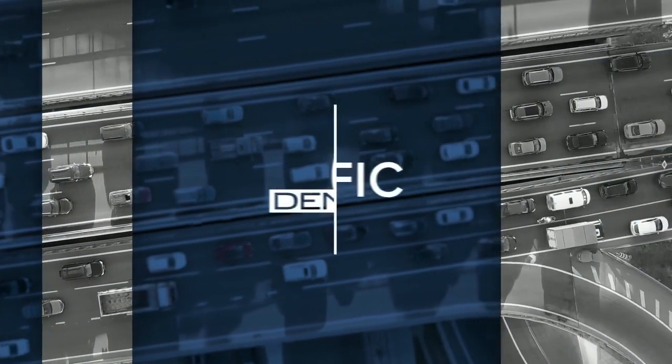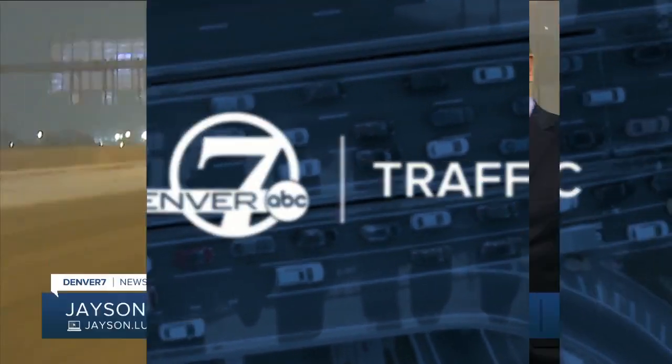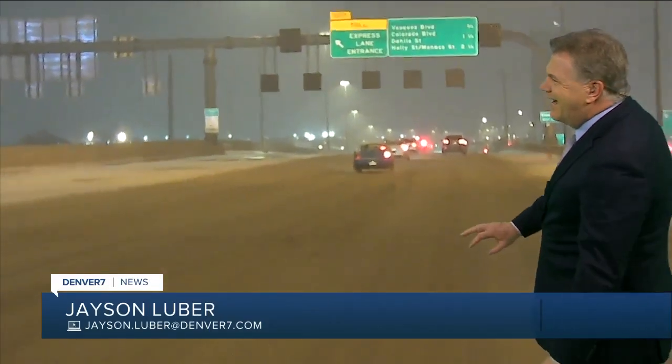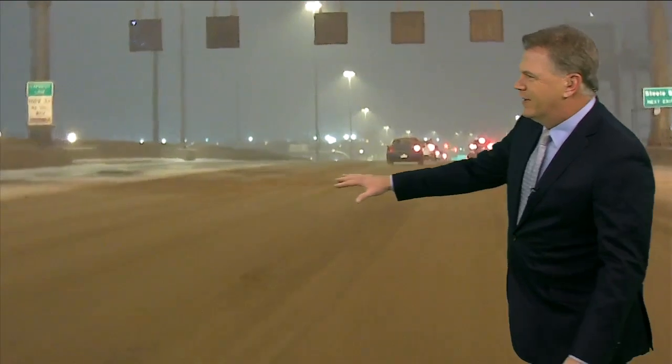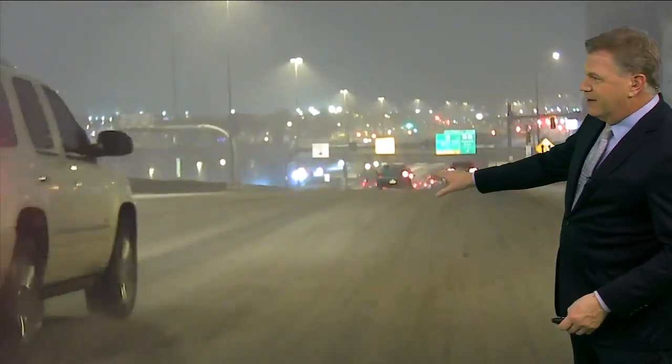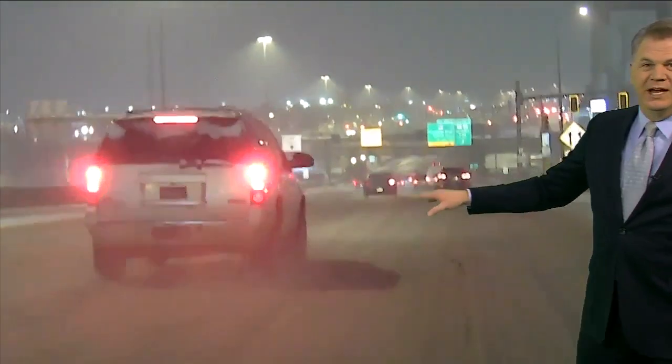It is a stock show kind of morning and we are driving right near the stock show. This is I-70 as we're starting to head east towards Brighton Boulevard, and you can see how much snow cover we have across the elevated portion of I-70. I-70 has since changed to the lowered section, which will go down into the tunnel, and we'll see how that plays out.